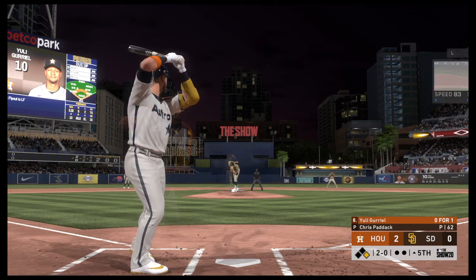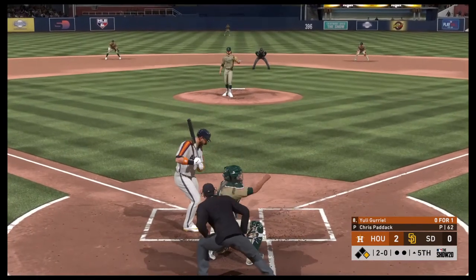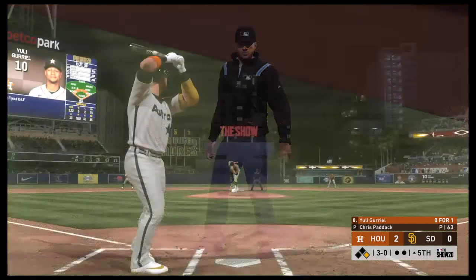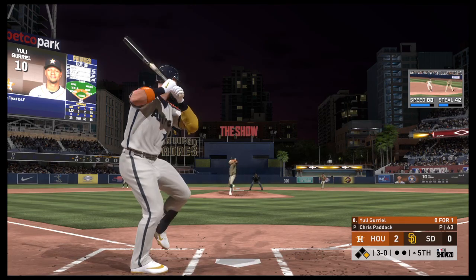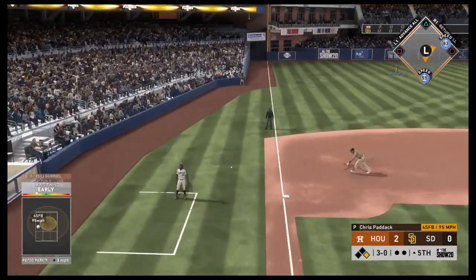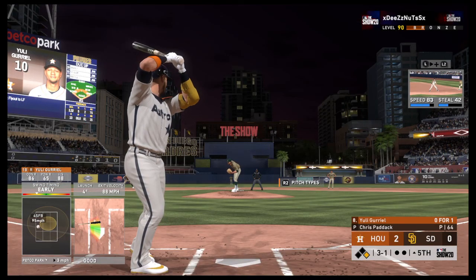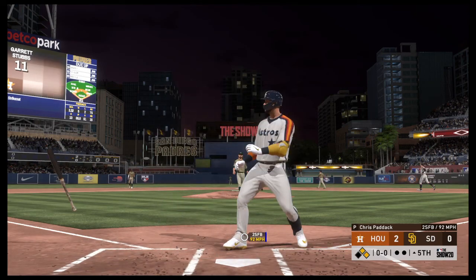Blowing away as he misses again, 2-0. Clearly trying to control the running game with the slide step. That's a good way of trying to control the running game, but it has a tendency to throw your command off because you're worrying about that runner on base. Did he hold up in time? Yes, says the first base umpire — ball three now. Down the third baseline, and this is going to be a foul ball. The 3-1. And a fastball misses there — ball four.